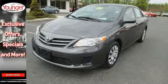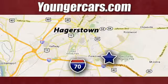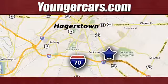Start your journey today. Visit our website at YoungerCars.com. We're conveniently located at 1945 Dual Highway in Hagerstown, Maryland.